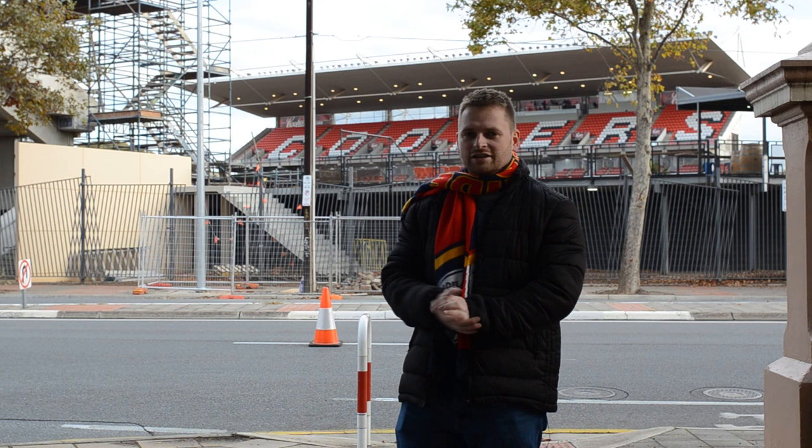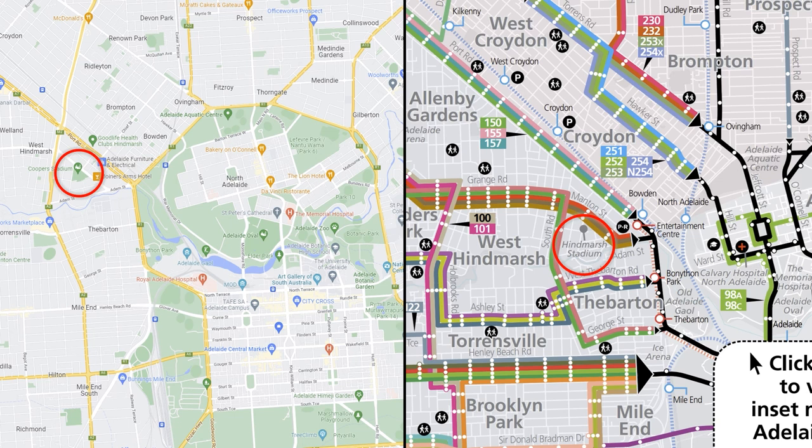Let's first look at the context of Hindmarsh Stadium in relation to the Adelaide CBD. Hindmarsh Stadium is located to the north west of the Adelaide CBD, between the River Torrens, Port Road and South Road. It's also very close to public transport options including the tram, Bowdoin station, and numerous bus routes that run along both Manton Street and South Road.